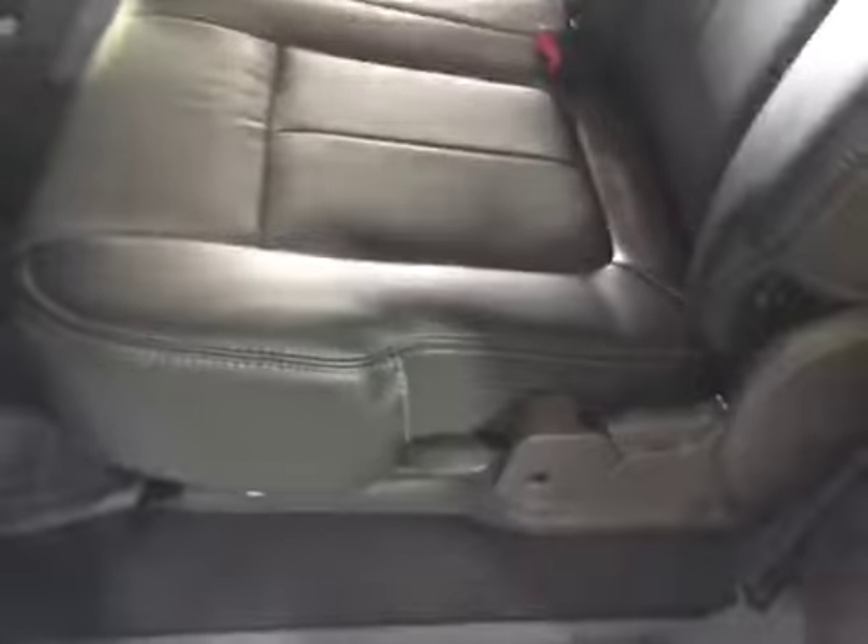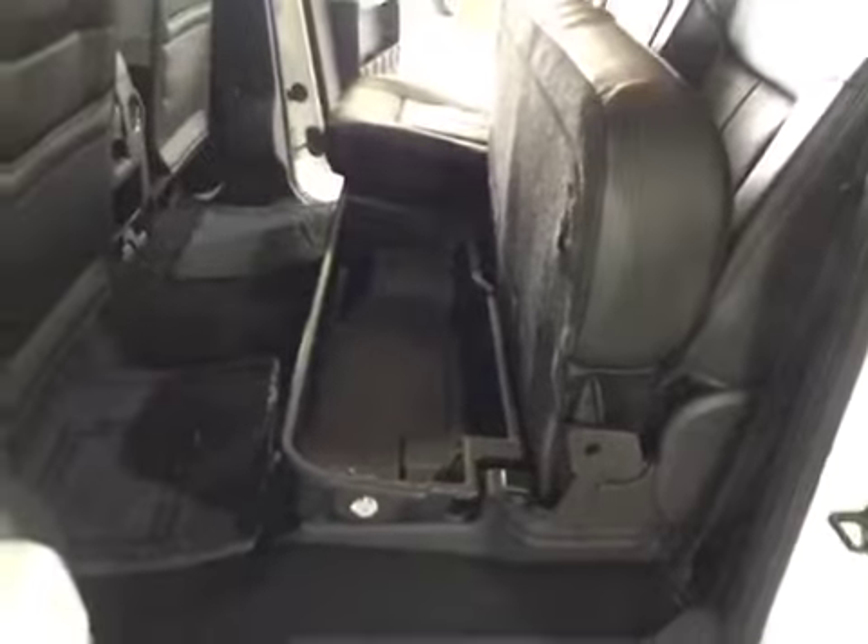Lifting up the driver's side rear seat, you have a lockable storage area for your valuables which lifts up, keeping things out of sight and out of mind — great for security.